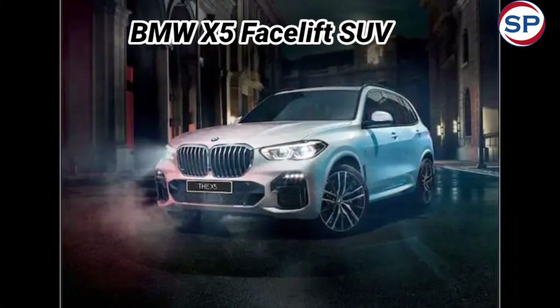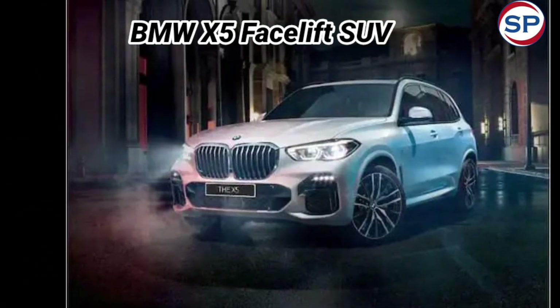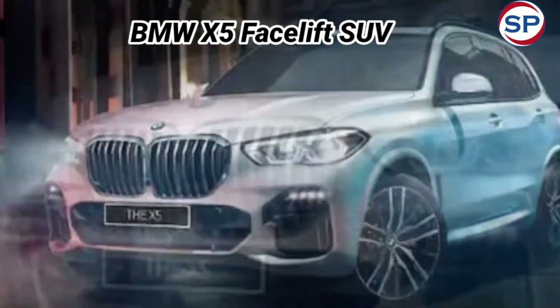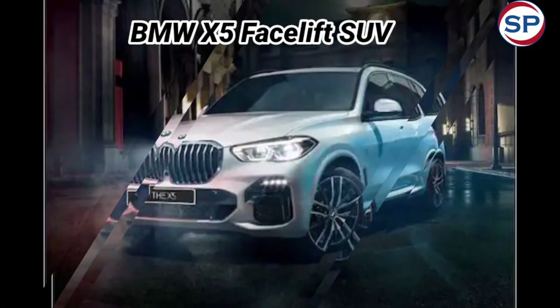The X5 facelift gets a redesigned bumper with an optional stylish grille, available on the 40i petrol only. Along with this, slimmer headlights have been given, and BMW's signature LED daytime running lamps have also been given.